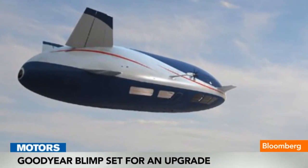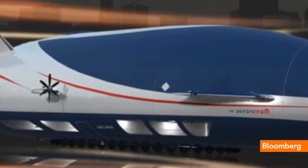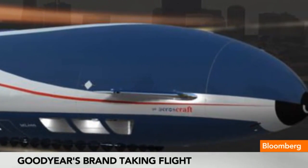Well, it turns out blimps are more than just for show. One company wants to use giant airships to transform the way cargo is moved all over the world.